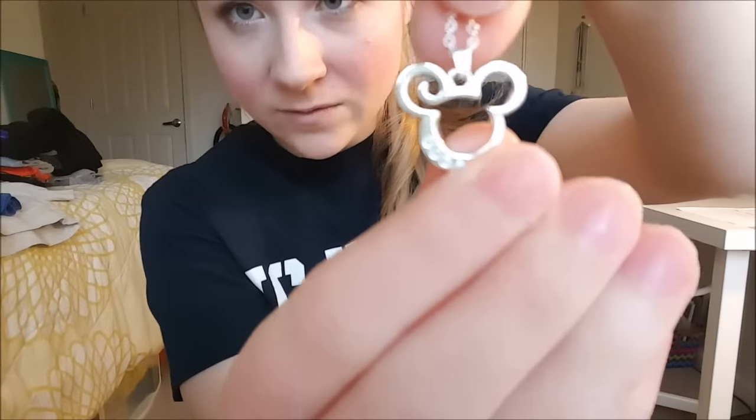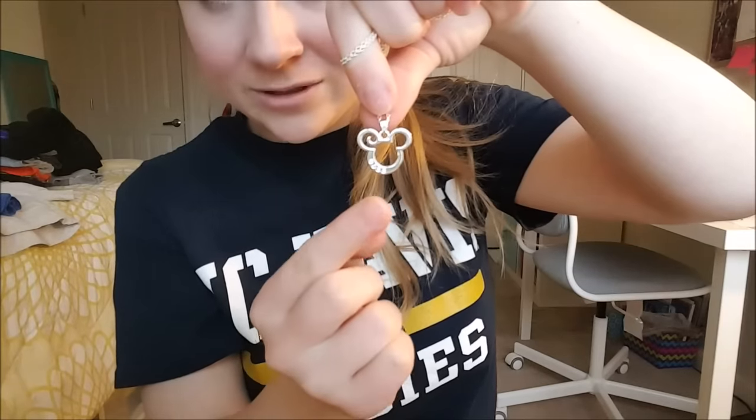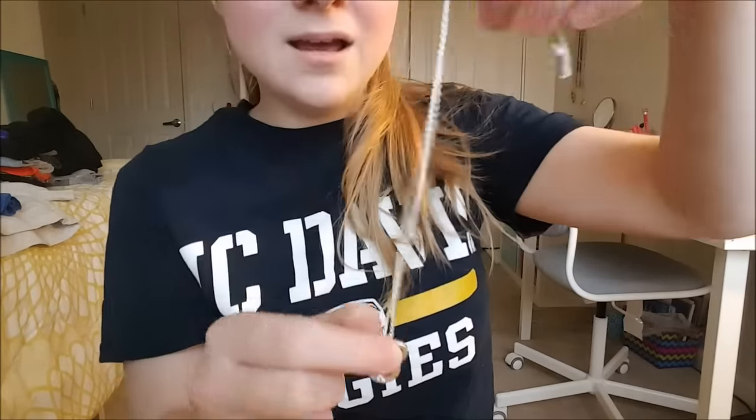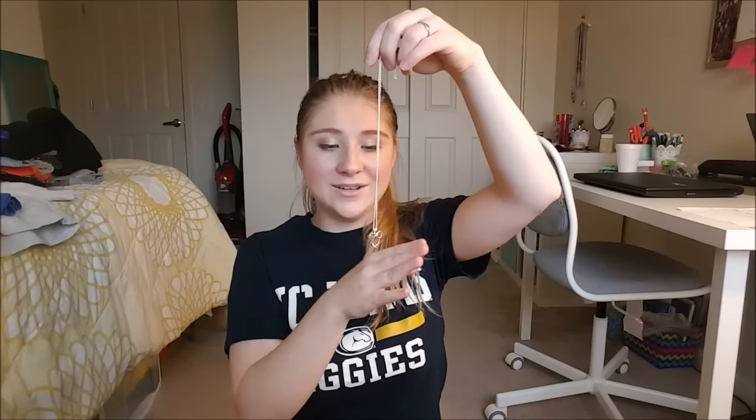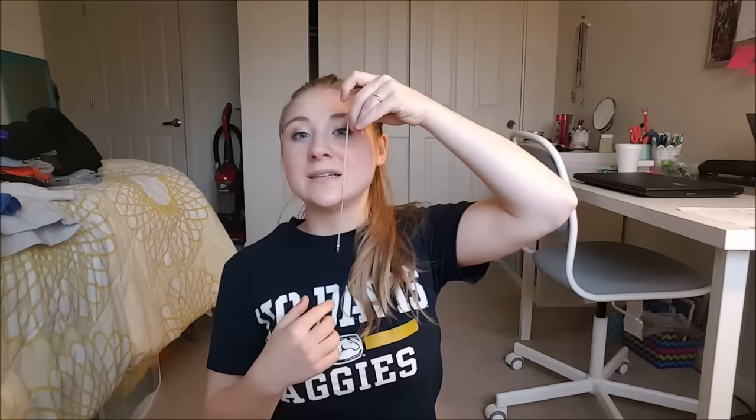Now I'm going to show you some jewelry. The first thing is this Mickey Mouse necklace — it has three little crystal things and it's just a head shape. It's the perfect little size for me. I ended up not being able to buy it in time before I left my program, so I bought it on the Disney Shop Parks app and had it delivered to my house.